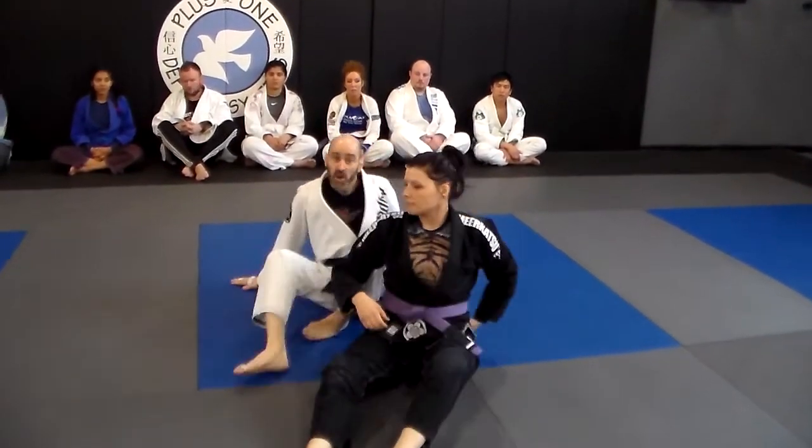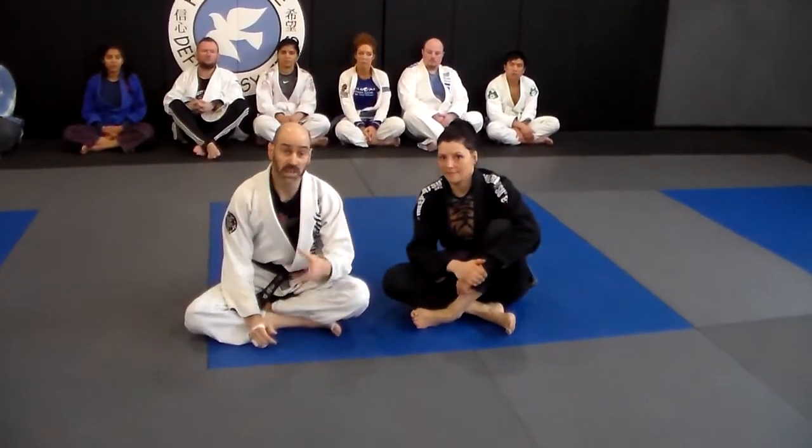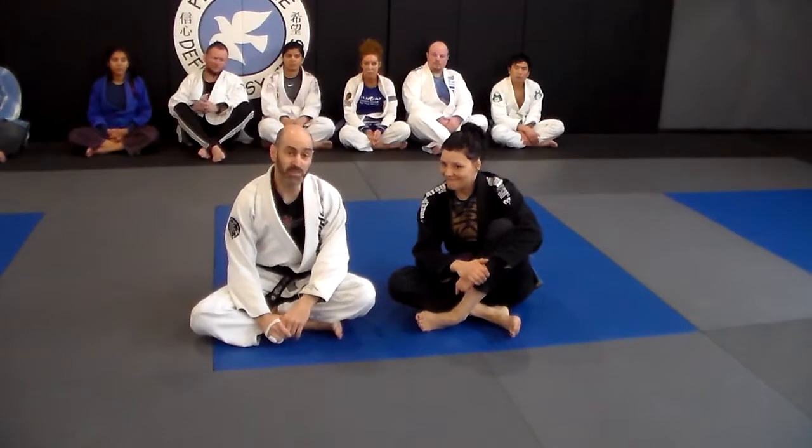So the point being, always look for what's there and what's available to you — not necessarily for what it is that you want to do. Take the opportunities that present themselves. That's a rolling back take from the half guard position.